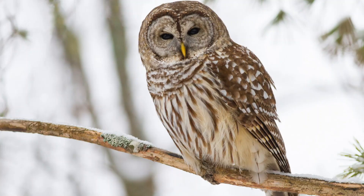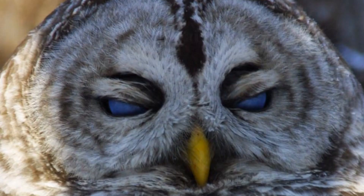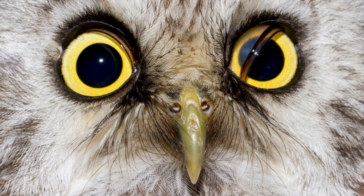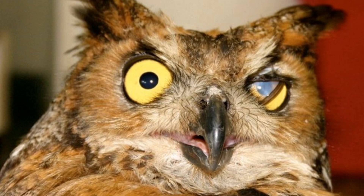Some species of owls can actually see better than humans in bright light. To protect their eyes, owls are equipped with three eyelids: a normal upper and lower eyelid — the upper closing when the owl blinks and the lower closing when the owl is asleep — and a third eyelid called a nictitating membrane, a thin layer of tissue that closes diagonally across the eye from the inside to the outside, cleaning and protecting the surface of the eye.